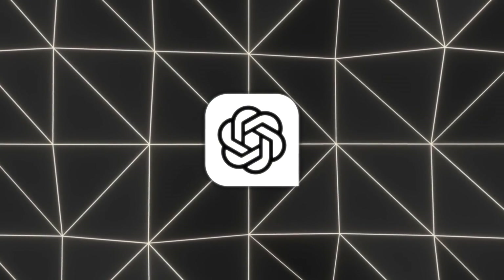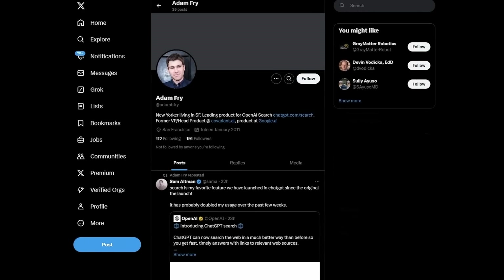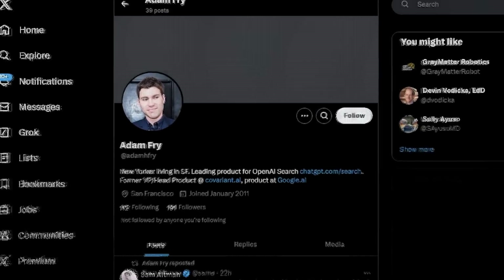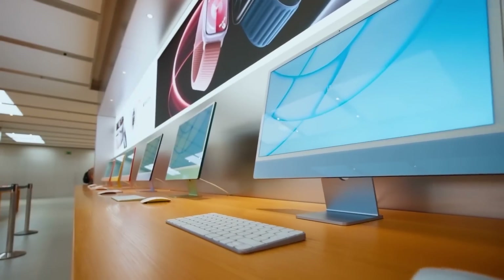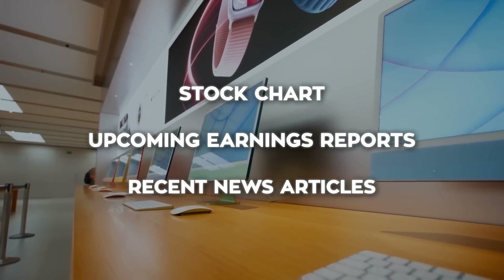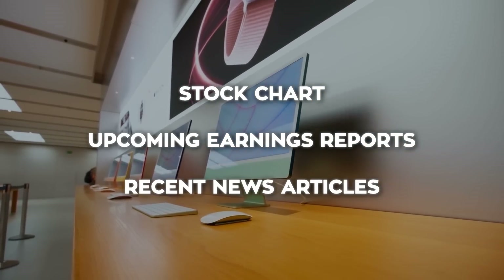Let's dive into what you can actually do with this. During the demo before it launched, Adam Fry, the guy heading up ChatGPT's search team, showed off some cool examples. He looked up Apple's stock and got a fully interactive stock chart, upcoming earnings reports, and recent news articles all linked to their original sources.